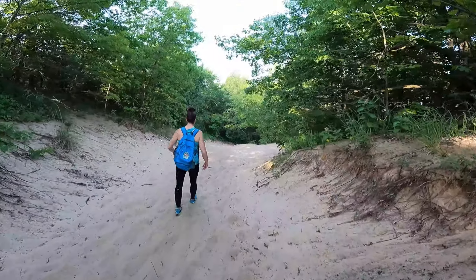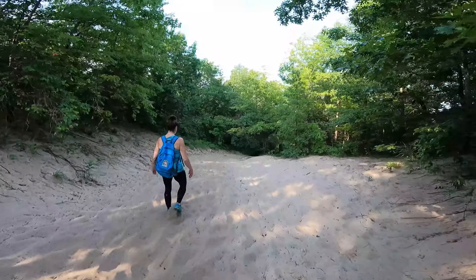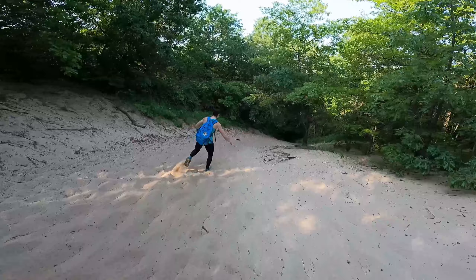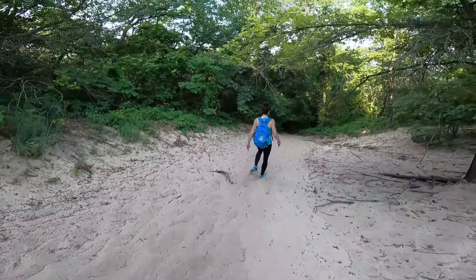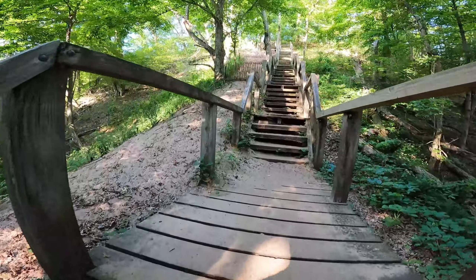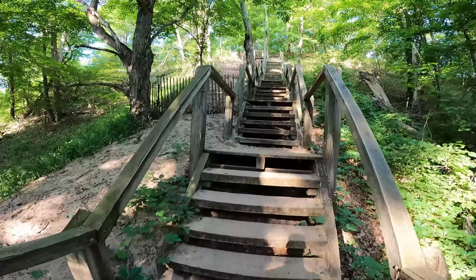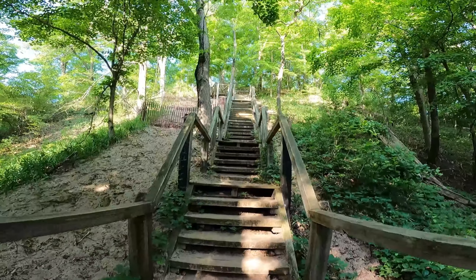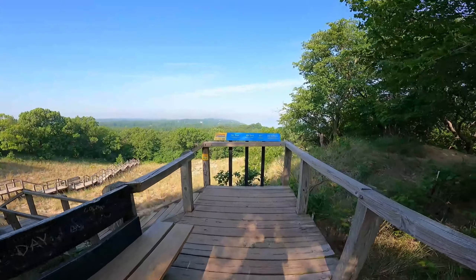We've now completed two summits — Mount Jackson and Mount Holden — with Mount Tom next. Loving these downhill parts! This is kind of like being back on the Tower of Babel trail when we were rock-sliding our way down the hill. This may be the closest thing to Michelle skiing again. Now we are on our way up the last sand dune, Mount Tom, and the best part about this climb is that there are stairs. Nice job to whoever put these stairs here — we love you!